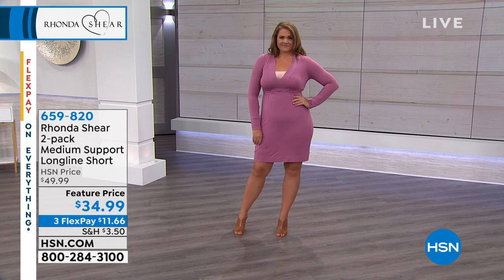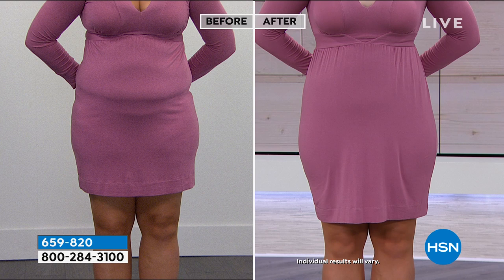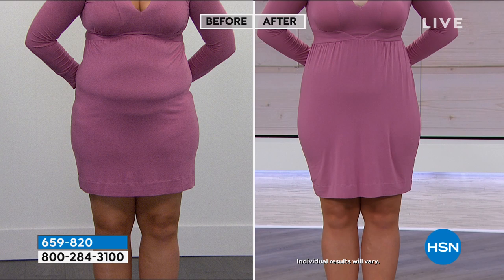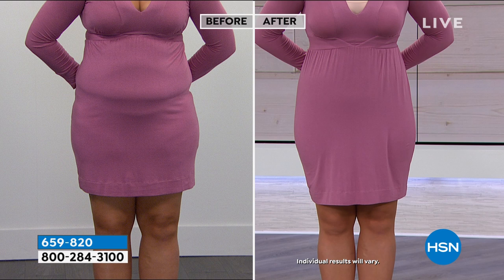We don't wanna see panty lines — we all may love our bikini panties, but in that dress, not so much. Let's be smooth and shapely. Look at the difference. Even the before, that dress might be showing a little bit too much cleavage for the daytime, so the bandeau strapless becomes a solution as well. It makes the dress look great. You can see the lines of the dress — thinner, no panty lines.